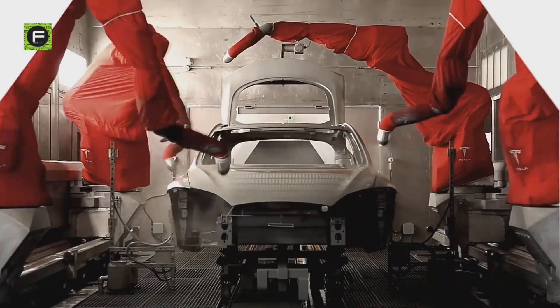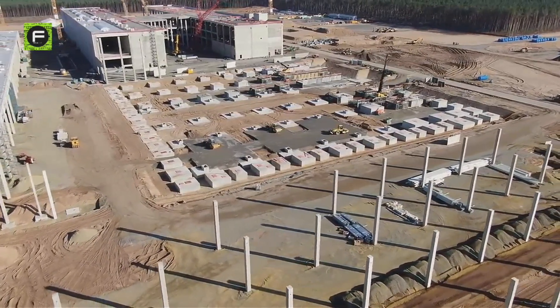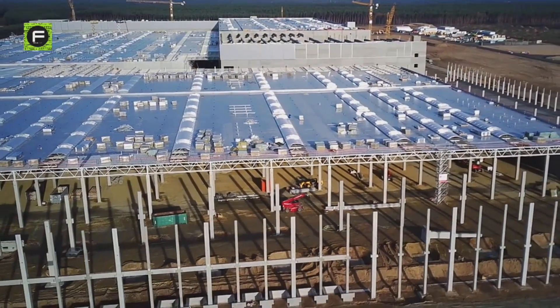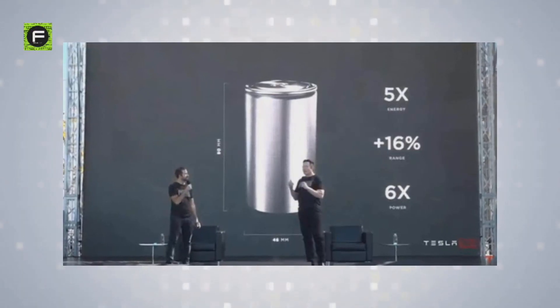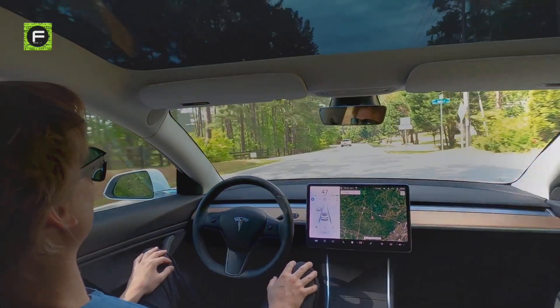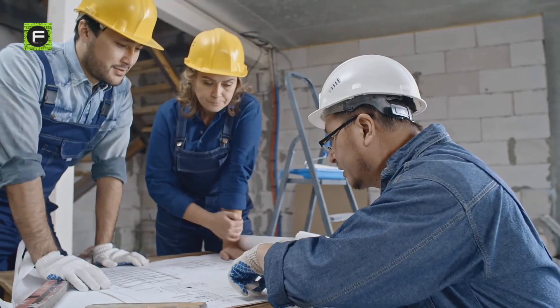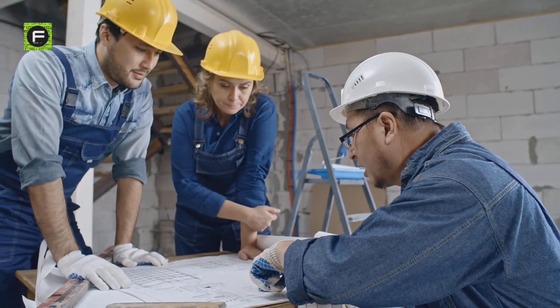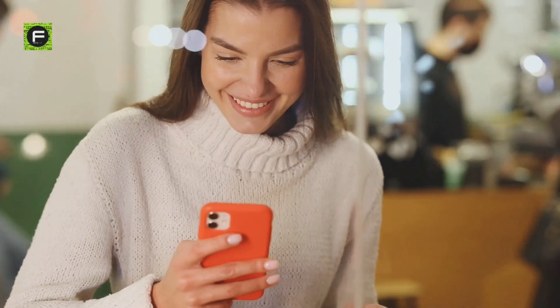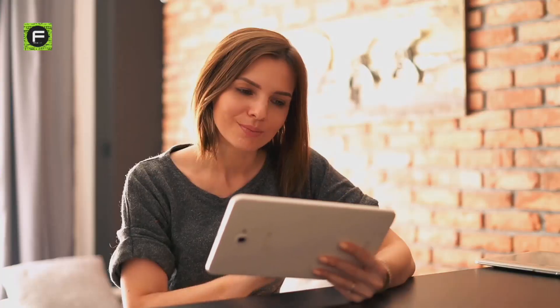Despite the inevitable local challenges, Tesla has developed a repeatable and adaptable system for fast gigafactory building, moving closer to achieving its mission of terawatt-hour levels of battery production. Construction firms already using off-site construction techniques can certainly take note and learn from what Elon Musk and Tesla are doing with their gigafactories. Where do you think Tesla should look to erect their next gigafactory in order to meet their factories-on-each-continent goal?